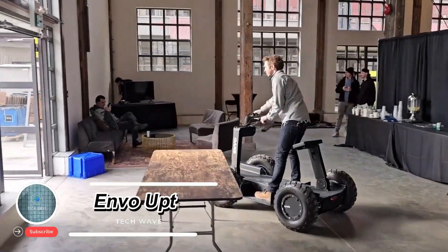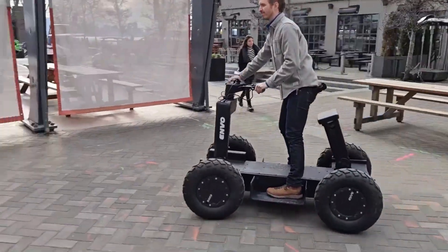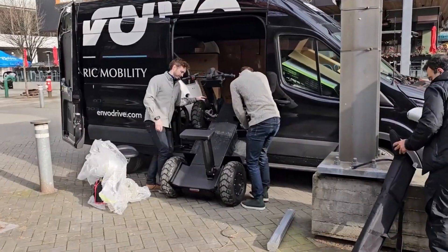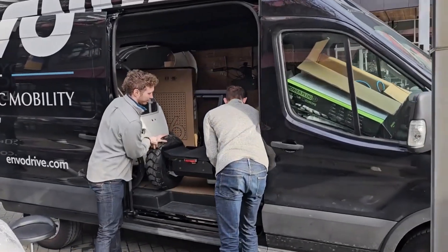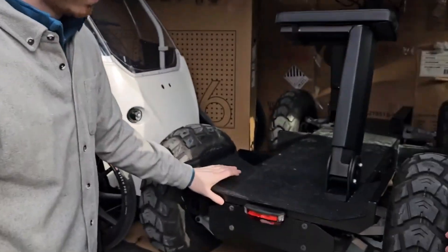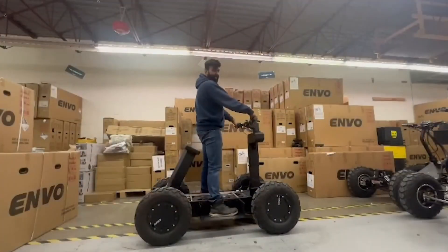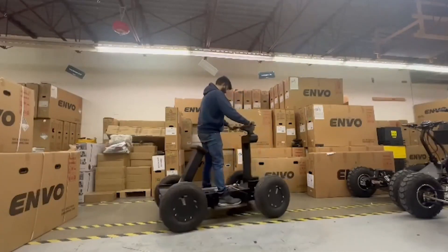Envo UPT: the futuristic utility personal transporter. The Envo UPT is a cutting-edge four-wheeled mobility platform created by Envo Drive Systems as a clean and versatile alternative to traditional UTVs, ATVs, cars, and trucks. Still patent pending, this futuristic platform is engineered with high-strength carbon and Kevlar fibers, giving it both durability and lightweight efficiency.